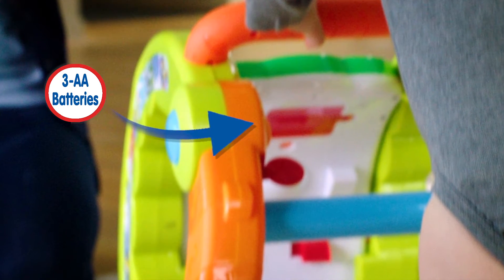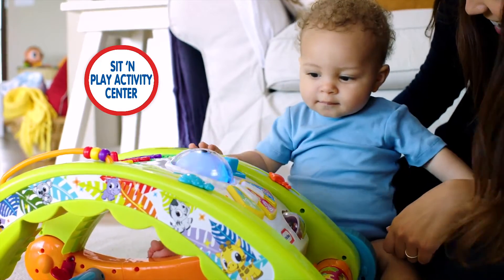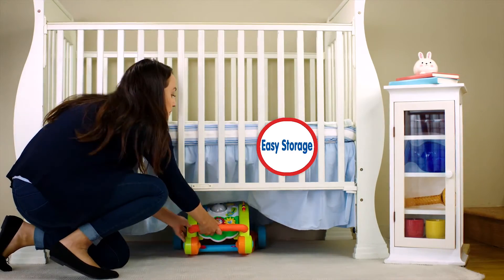Before you start, drop in three AA batteries. Younger babies will enjoy this as a sit and play activity center. Just fold flat for floor play. When baby is done playing, it's a breeze to put away.